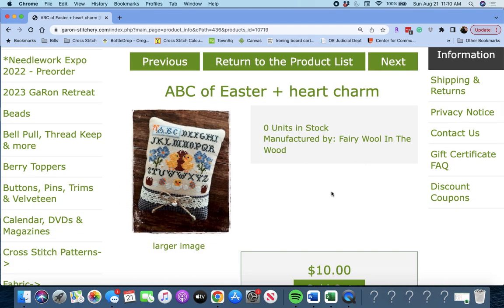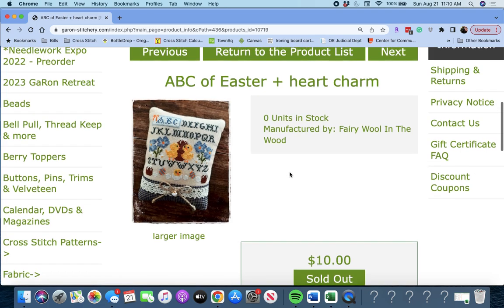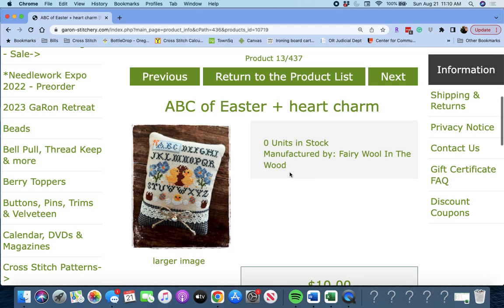Next up, 'ABC of Easter and Heart Charm' by Fairy Wool in the Wood. I think the charm is this little chick right here — oh wait, it says Heart Charm. I don't see where it's placed on this particular piece, but it's cute.